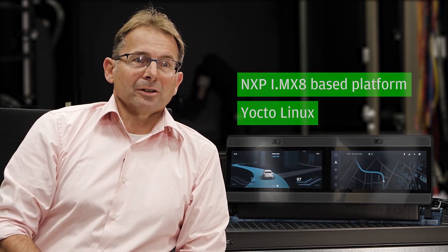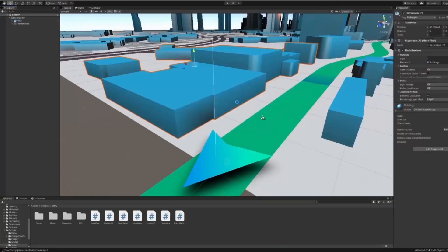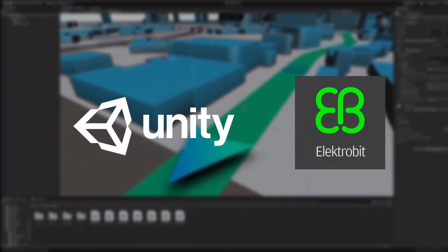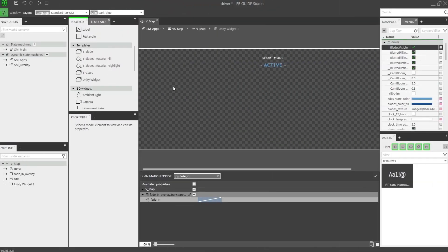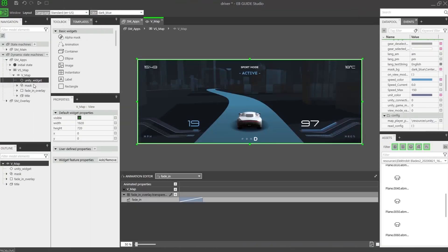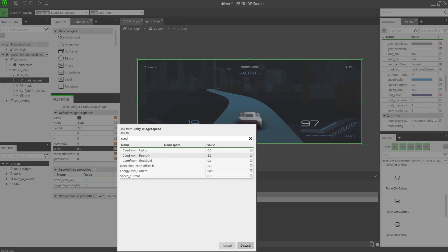While Electrobit's EB-Guide Studio supports the creation of 3D user interfaces — in this case the speedometer and the consumption instruments — we have teamed up with the world's leading ecosystem for 3D user interfaces, the Unity platform. Unity and Electrobit have worked on a seamless integration of their respective toolchains to bring Unity 3D content alive in an HMI run by EB-Guide. 3D designers and automotive HMI developers are no longer slowed down by complicated workflows but can access a seamless environment to develop, simulate, run, and test automotive 3D user interfaces.